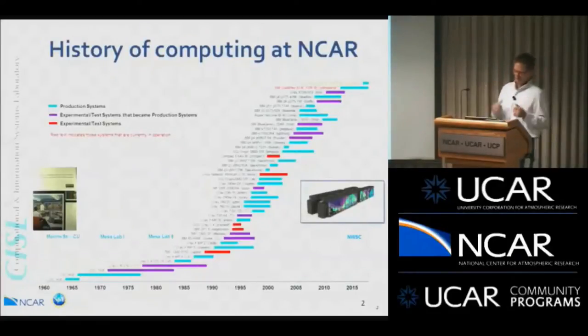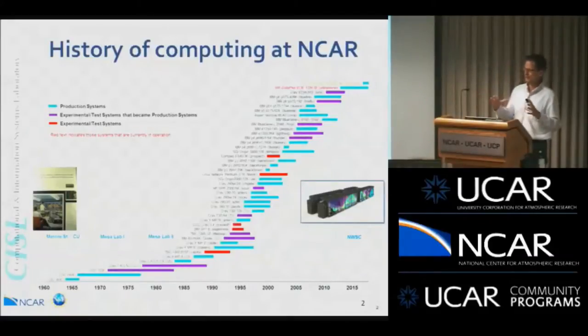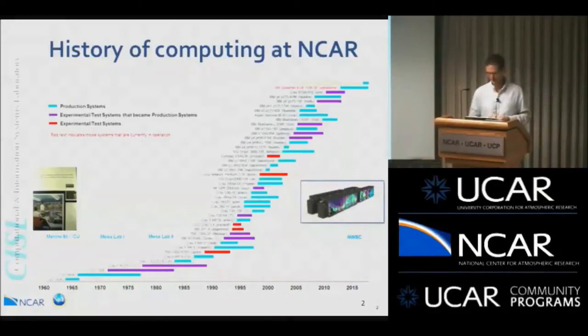I got this slide recently and decided to work it into the presentation. This is the history of supercomputing at NCAR, way back to the CDC 3600 in the 1960s, up to Cheyenne today — the system up at NWSC. The picture I'm showing of Cheyenne is an artist's rendering of what it will look like. Those are the actual artistic panels that will be on the system, so if you go up there, that should be pretty close to what it looks like.